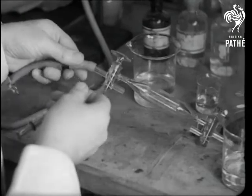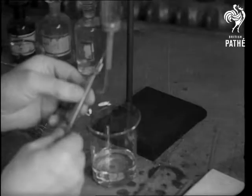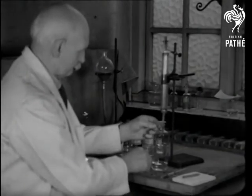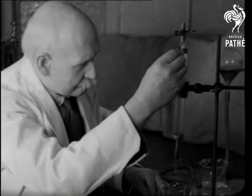An analysis of the tubes gives the quantity of carbon dioxide and oxygen in the exhaled air. A comparison with the normal amount shows how much oxygen the riders consumed and therefore how much energy they expended. Science saves your breath so that you may save your legs.